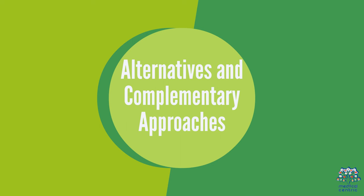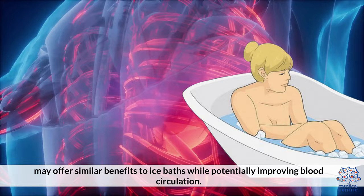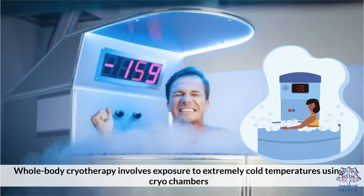Alternatives and Complementary Approaches. First, contrast water therapy: alternating between cold and warm water immersion, known as contrast water therapy, may offer similar benefits to ice baths while potentially improving blood circulation. Second, cryotherapy: whole body cryotherapy involves exposure to extreme cold temperatures using cryochambers and has gained popularity as a recovery method. Research on its effectiveness is ongoing.